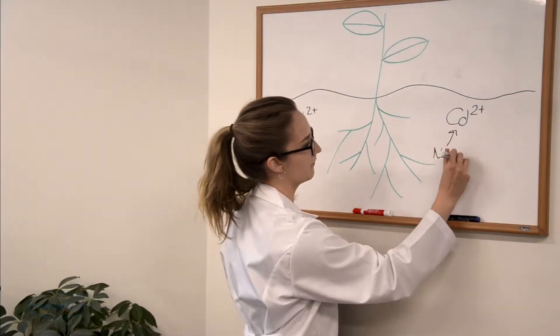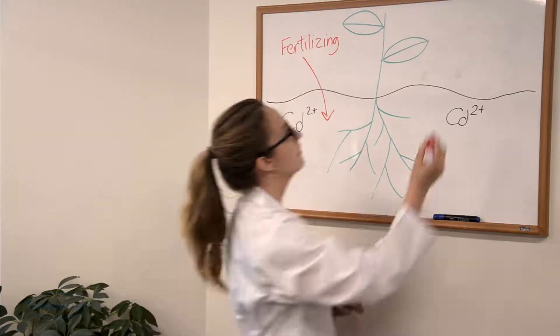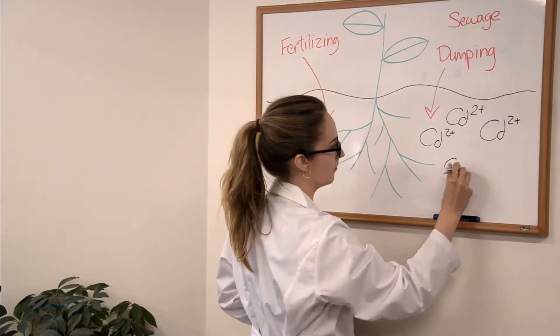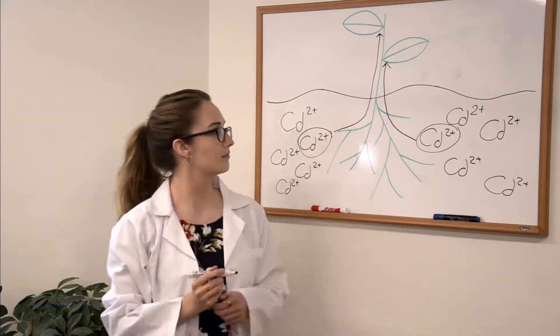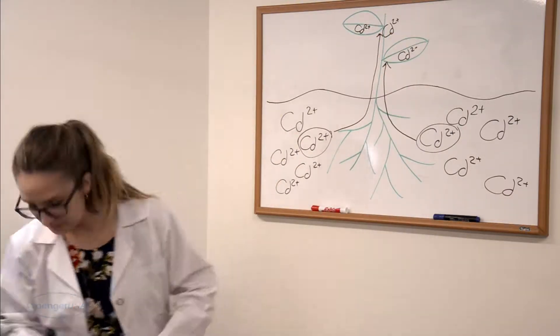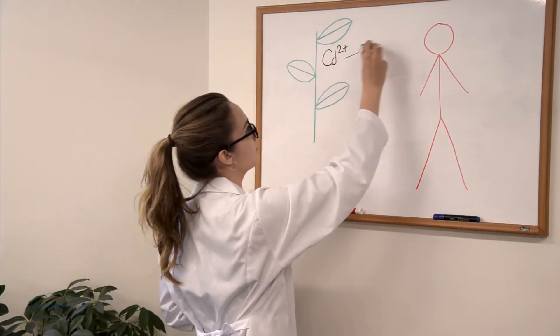Some cadmium is found naturally in soil, but more is added with human processes such as fertilizing and sewage dumping. With more cadmium accumulating in our soil, more plants tend to take it up. It transports through their roots up into the leaves and shoots. That's not good for the plant, and it's not good for the humans who eat them.